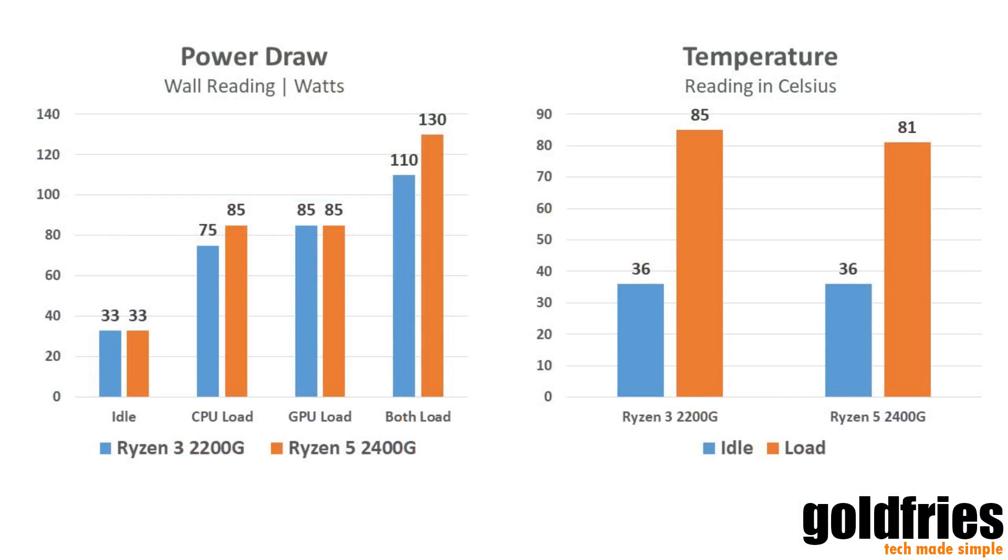Running both CPU and GPU, the highest I saw from the wall draw is around 130 watts, lesser on the 2200G. Load temperature comes to around 80 to 85 Celsius depending on ambient temperature. The 2200G clocks a little higher on the temperature reading, probably due to temperature change, but it's still around that performance level. Both idle at around 36 Celsius, which is great. Power draw comes to around a similar range as well — around 80 to 85 watts when running either CPU or GPU.